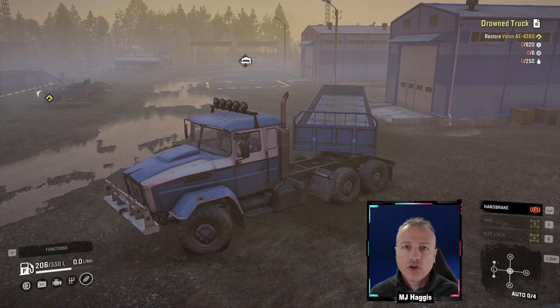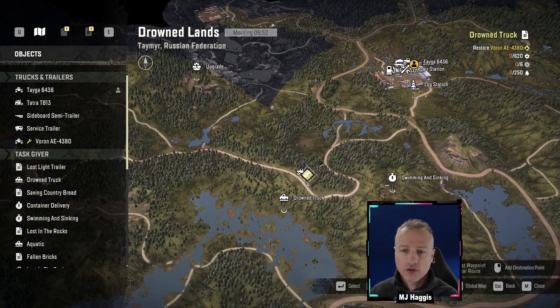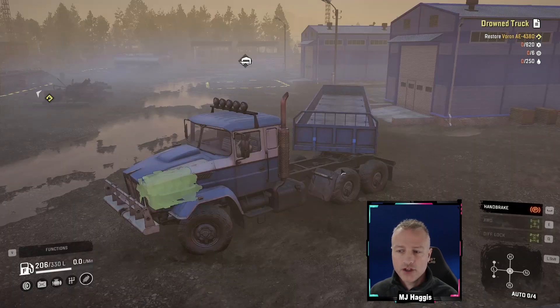Hey there guys and welcome to SnowRun episode 47, I'm MJ Haggis. We're going to ditch this trailer into the trailer store, get some money back. We don't think we'll need it in the immediate future. We'll pick up a service trailer to go and fix the Voron AE4380 - that's the plan. The fuel is already here, so we'll drag the Voron back to get the fuel and hopefully have that as ours. The Voron is only just over here, so not far - engine on, let's reverse it back.